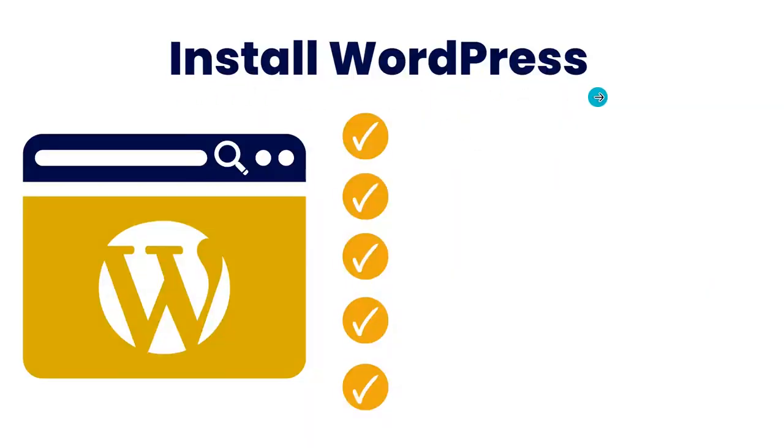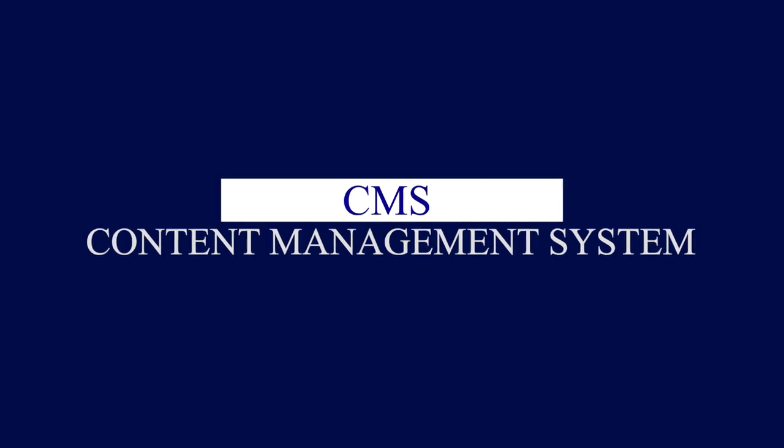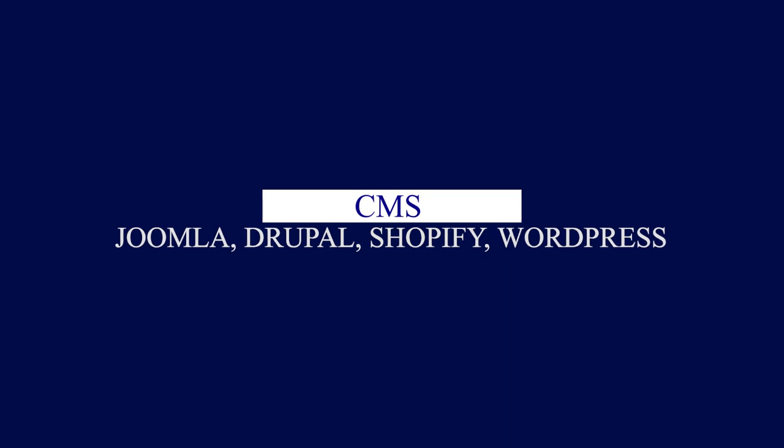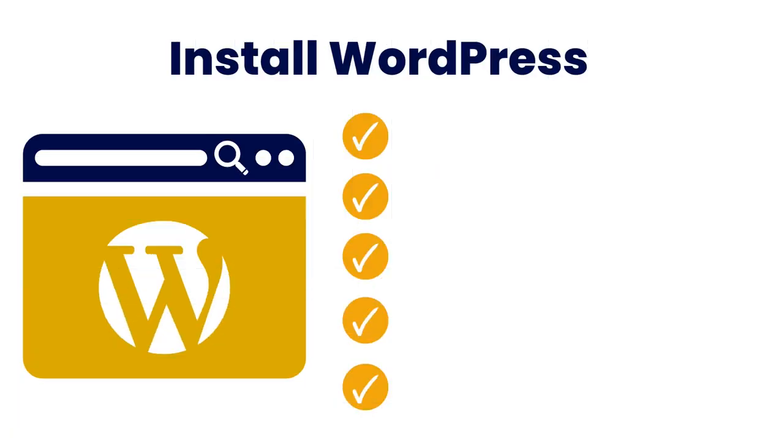The next item is to install WordPress. This is dependent on what CMS you are going to use. CMS means Content Management System, and we have different options: Joomla, Drupal, WordPress, Shopify, and a host of others. The particular one I'm focused on here is WordPress, which is one of the most popular CMS in the world and powers more than 40 percent of all the websites on the internet.